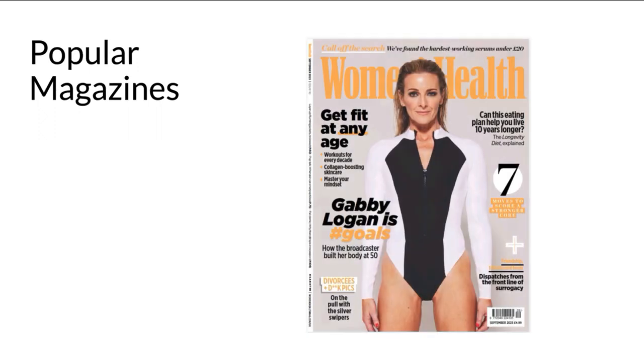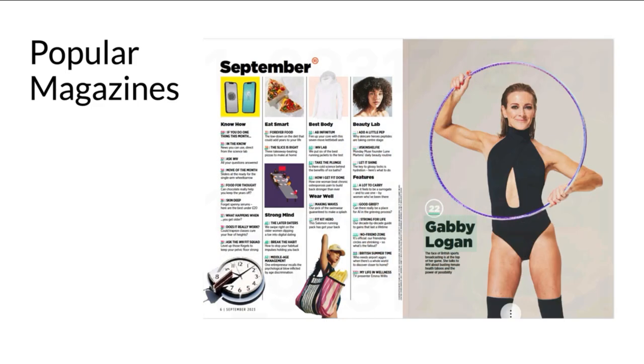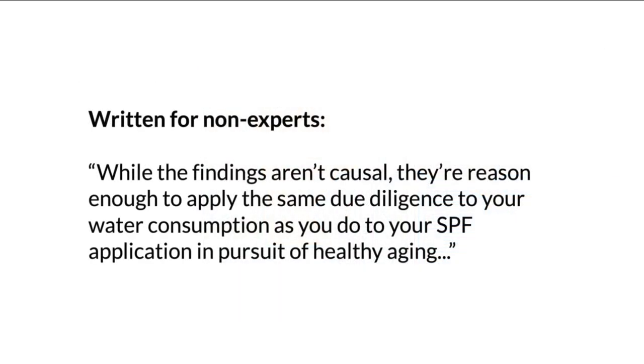Popular magazines, while they do have editorial boards whose responsibility is to maintain the quality of what they publish, have no peer review process in place. These publications are often printed on glossy paper with colorful images and advertisements to catch the eye. The articles don't follow a standardized structure and you will hardly ever see a bibliography at the end of them. Because the editors are trying to reach a broad, popular audience, the writing and vocabulary is tailored for non-expert readers. While you can certainly find useful information in popular magazines, you wouldn't want to use these as sources for your research or clinical work.